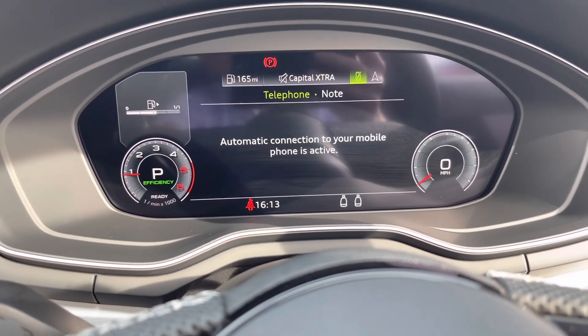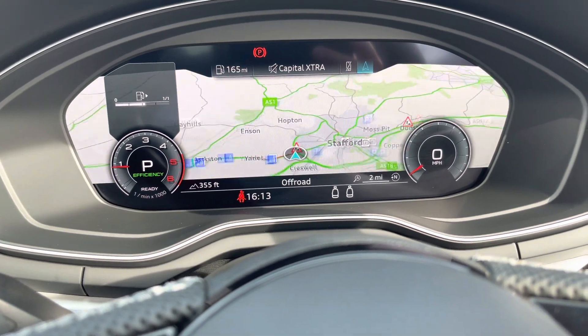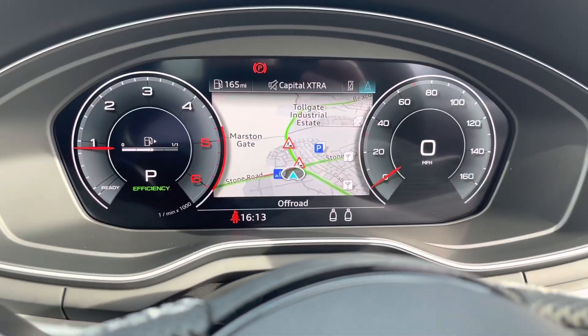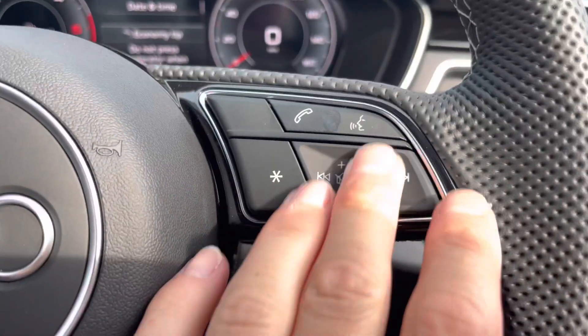You can connect your mobile phone up to the screen, and we do have a navigation system where you can zoom out and also zoom in. If you hit the view button, you can make those clocks bigger and smaller, so you can personalise the screen to however you want it to look.